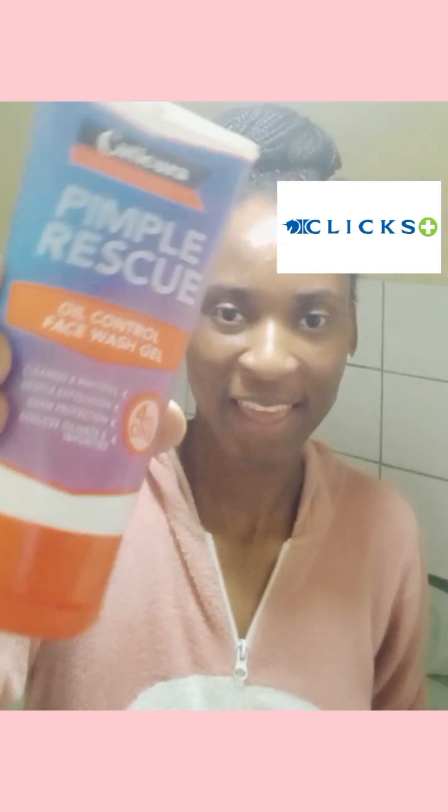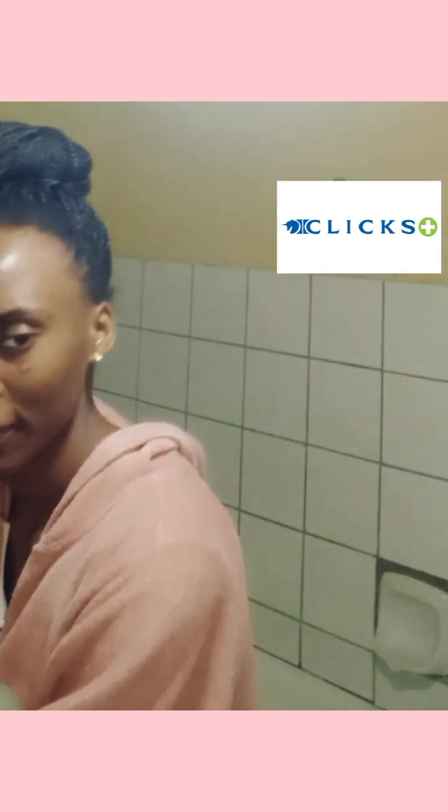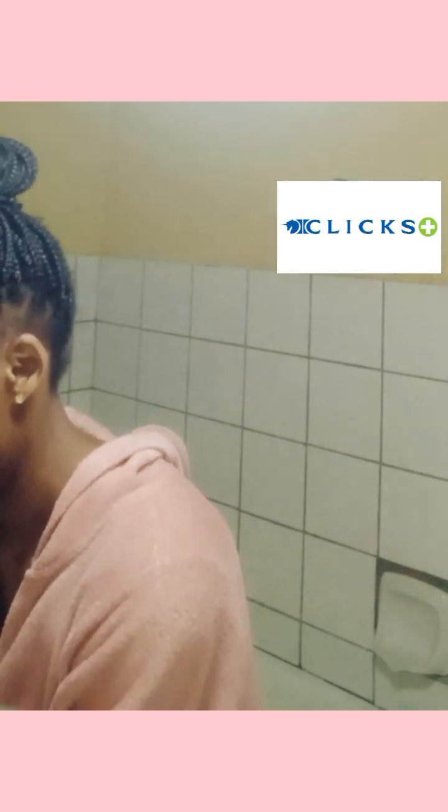Hello everyone, it's In the Panda here, welcome back to my YouTube channel. Today I'm going to talk about the amazing skin products that I found in Clicks — the Clean and Clear blackhead facial daily scrub, and another one is the Cutibiol pimple rescuer facial wash gel.